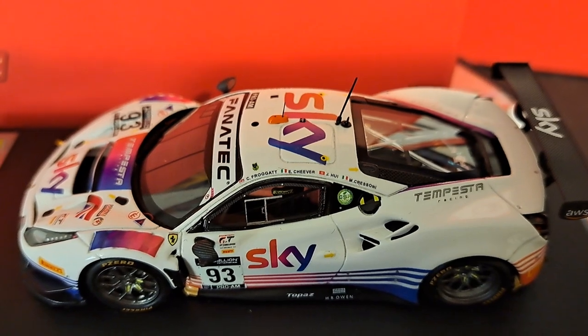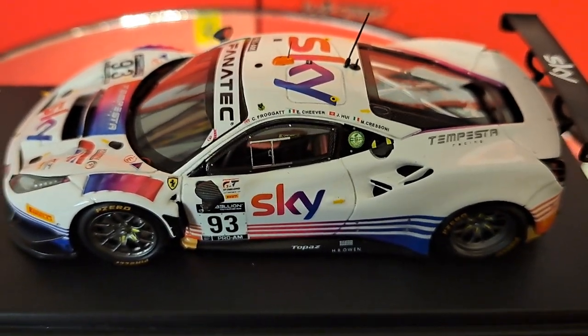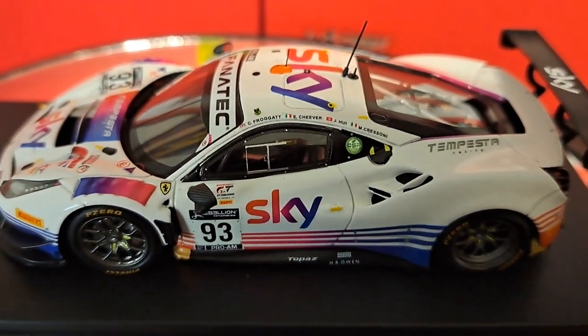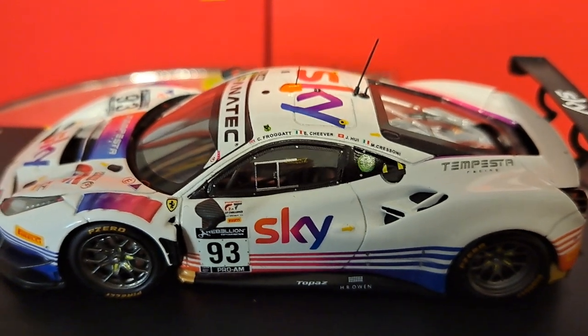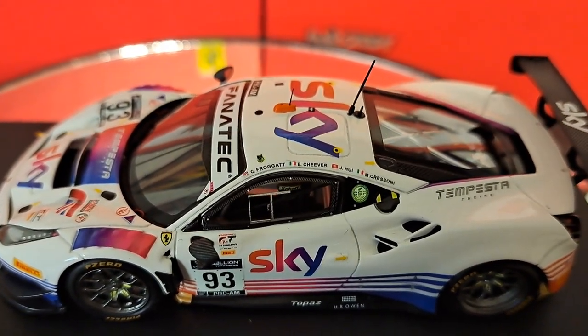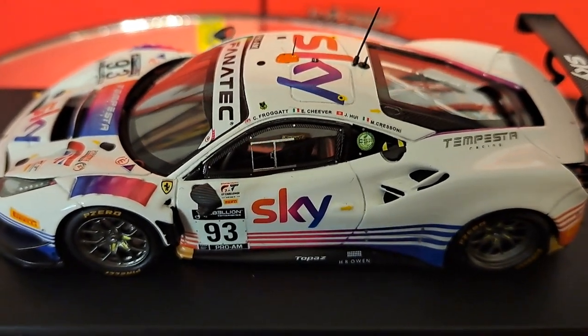Anyhow, let's take a closer look at this car. One of the nice things about the Ferrari 488, and Look Smart in particular, is the absolutely incredible detail and just the shape of the car. I think the Ferrari 488 may very well be the sexiest car on the market today, competing in the series.